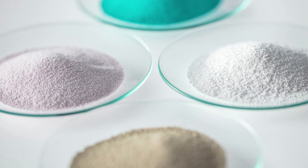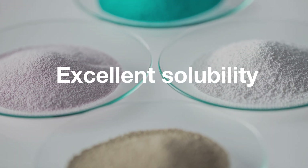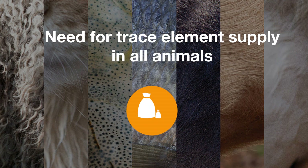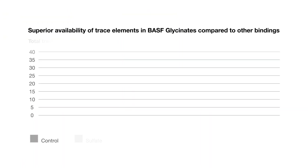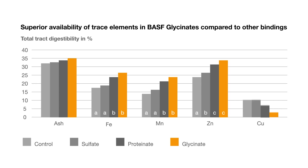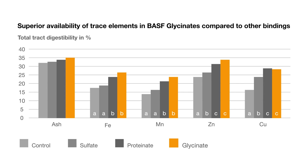The BASF glycinates come as free-flowing microgranules with excellent solubility. Since the body cannot synthesize the trace elements itself, these nutrients have to be regularly supplied through animal feed. BASF glycinates show superior bioavailability and efficacy, guaranteeing an optimal nutrition supply and support of all important metabolic processes, due to the organic bond of the trace elements to the amino acid glycine.